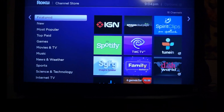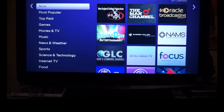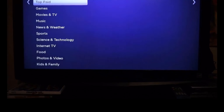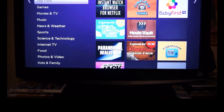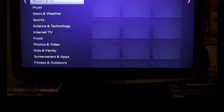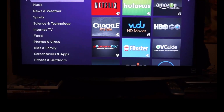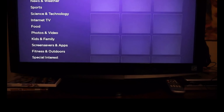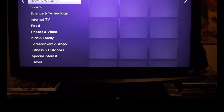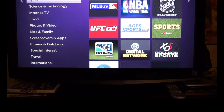Here's a brief look at the new Roku screen. You can see the featured channels, the newest channels on Roku, most popular, the top paid channels, games, movie and TV channels, the music channels, news and weather, and there's more of each of these.